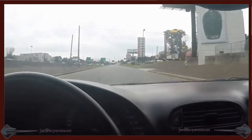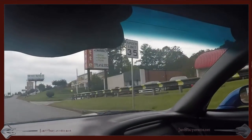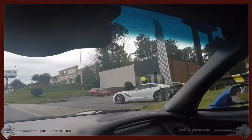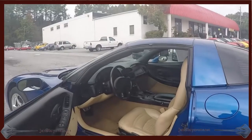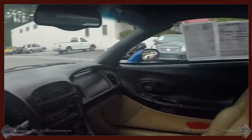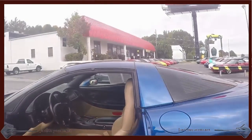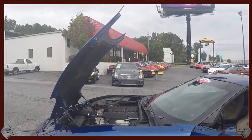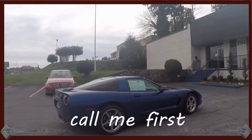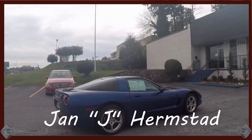Be sure to look me up at biovet.net. My name is Jan Hermstad. My number is 678-680-8801 or jan at biovet.net. Come and drive this beautiful 02, reasonably priced, in good condition. Call me first. 678-680-8801, and thank you for looking.